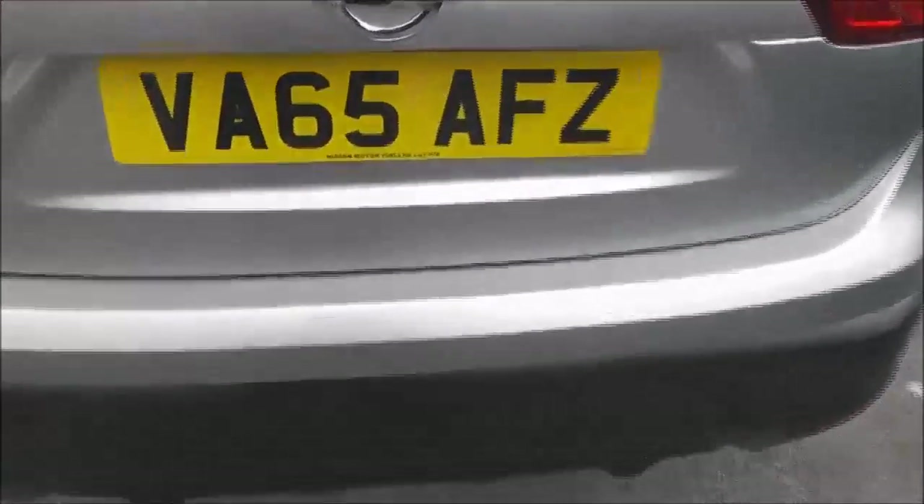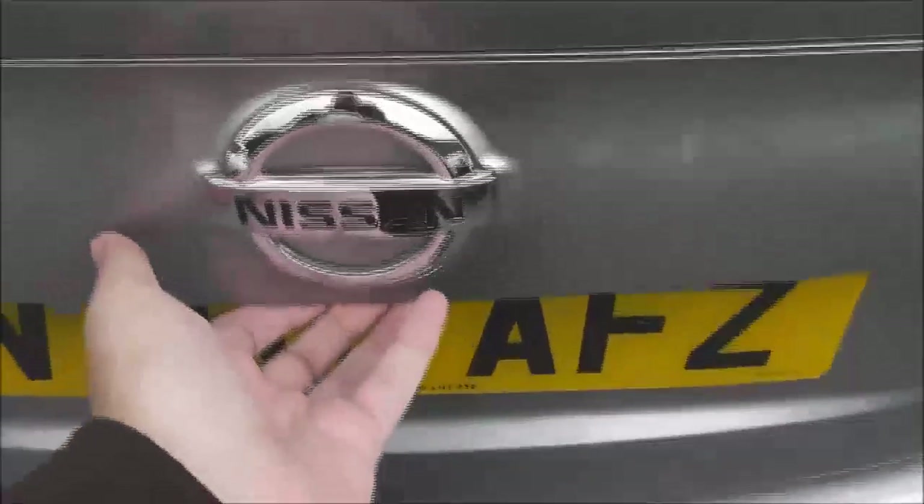Focusing on the back bumper, we've got rear parking sensors, and that matches the sensors on the front as part of the Nissan Safety Shield. Looking into the boot, you can see it's a pretty decent sized boot — around 430 litres of capacity. It also has a flexible storage system which gives you even more flexibility.